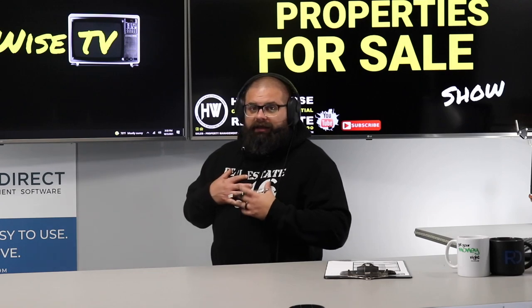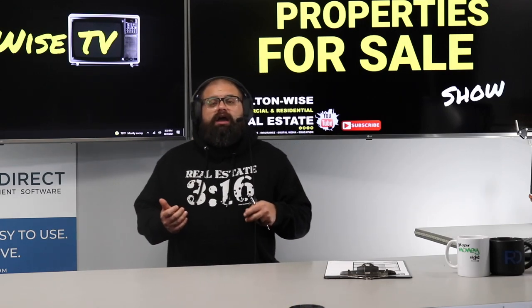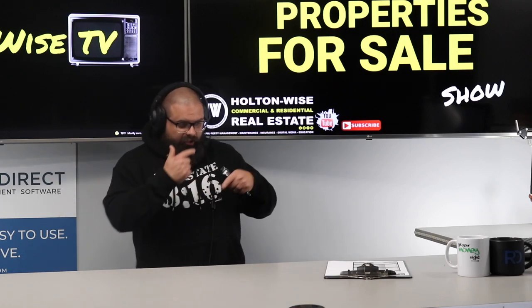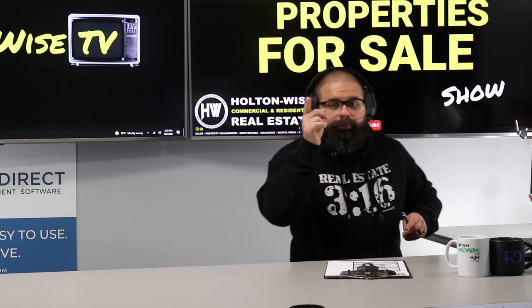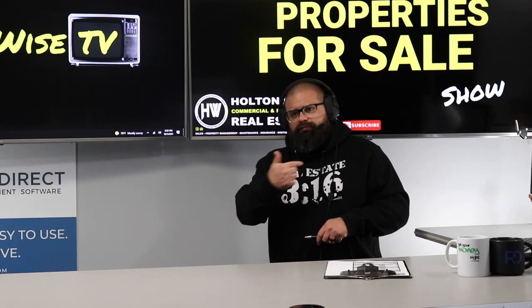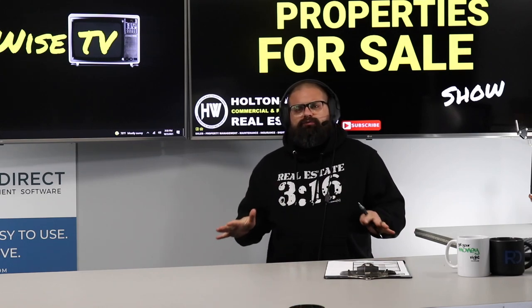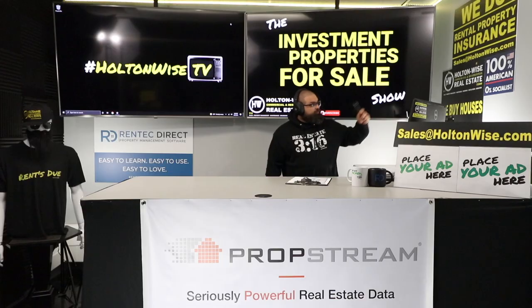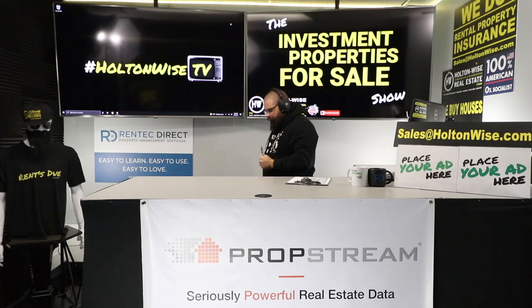I want you to see the real-life experience and the real type of asset, because what this property looks like today is probably what it's going to look like five years from now. This type of investing has made me a lot of money. I started in the residential space and now I usually only buy properties this size and larger. If you're ready to do that and need a property manager, my team offers full-service property management, maintenance, construction, and insurance in Ohio.